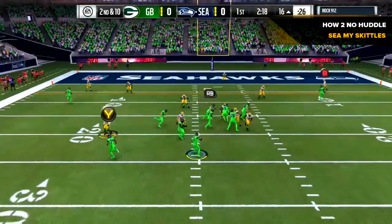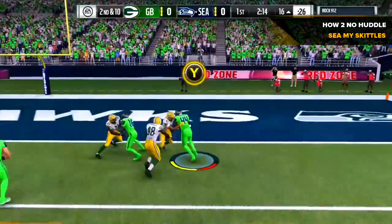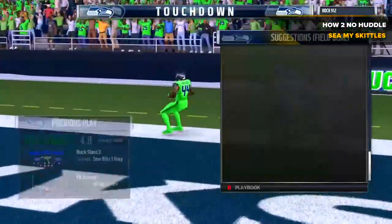He needed to be in a different play because that one just meshed perfectly for the defense. All the gaps were filled except for the one left, and he is in for the Seattle touchdown.